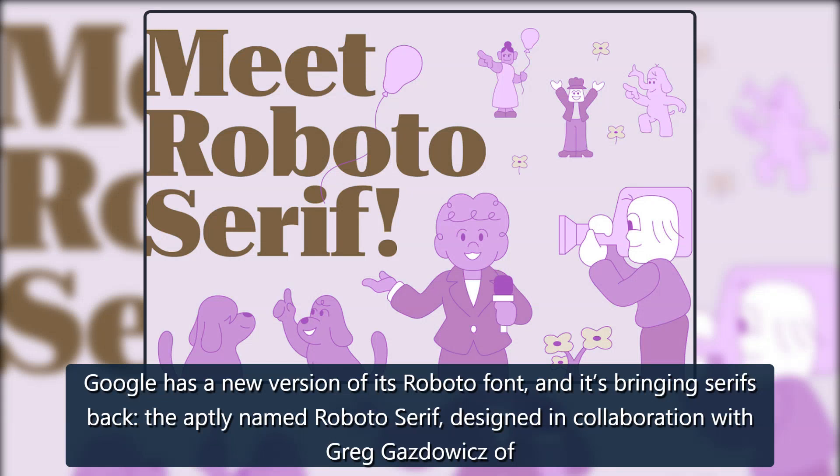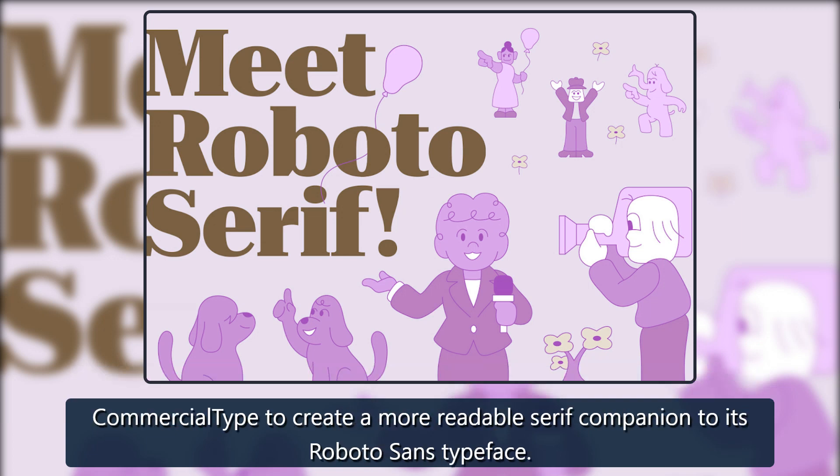Google has a new version of its Roboto font, and it's bringing serifs back. The aptly named Roboto Serif was designed in collaboration with Greg Zdowicz of Commercial Type to create a more readable serif companion to its Roboto Sans typeface.